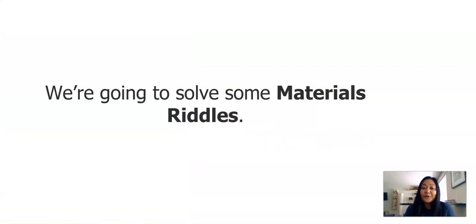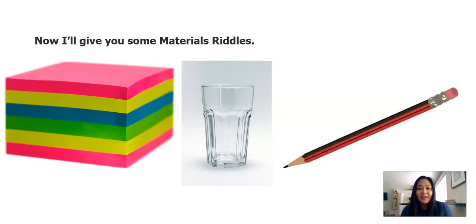First activity today, we're going to solve some materials riddles. This is a good time to get some paper and something to write with so you can jot down some of the riddles and some of the learning we might be doing today. You'll see that there are three different materials on the screen. I'm going to give you some clues that have properties of each material, and I want you to guess which of the materials fit those clues.